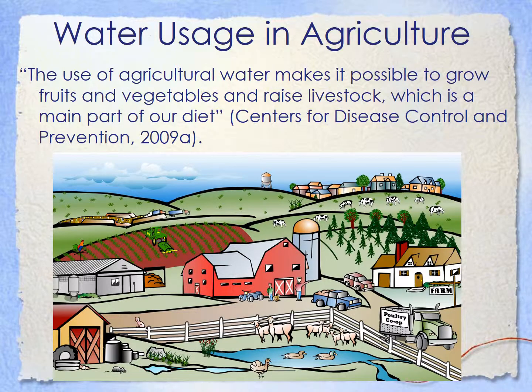We're going to start off with talking about where water is used in agriculture. I got this quote from the Centers for Disease Control and Prevention. It says, the use of agricultural water makes it possible to grow fruits and vegetables and raise livestock, which is a main part of our diet.